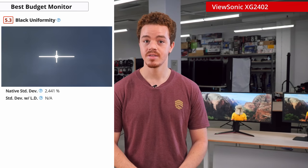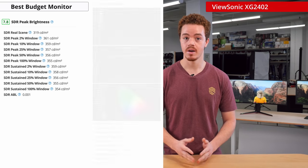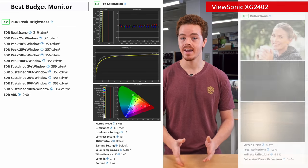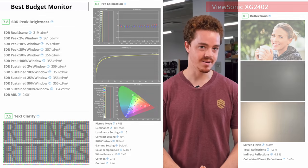Additionally, it has poor black uniformity. But other than those three downsides, the rest of its picture quality is good. It has a decently high peak brightness, great color accuracy out of the box, and good reflection handling and text clarity. So if TN panels don't bother you, this is a great budget pick.